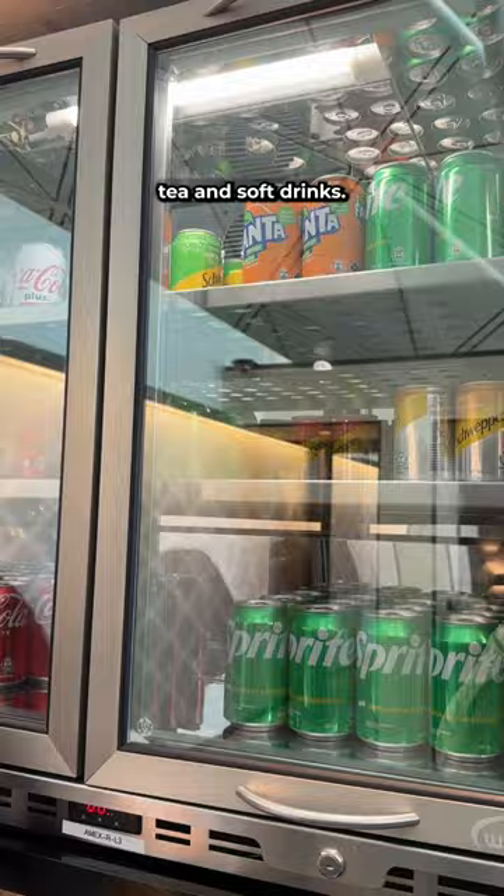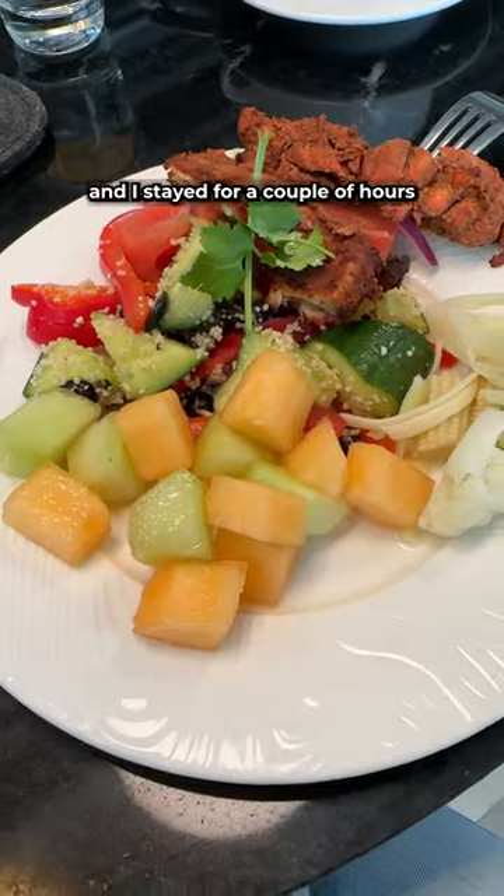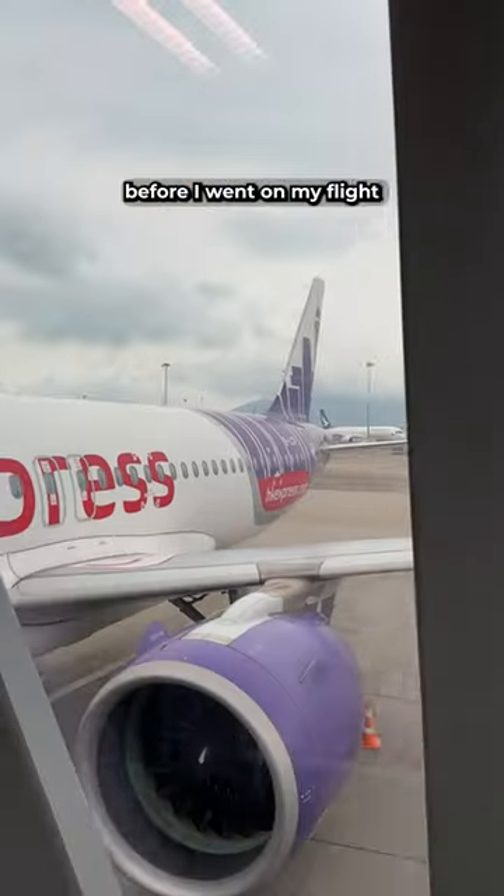There was mash and veggies, tea and soft drinks. It was pretty busy when I went, and I stayed here for a couple of hours before my flight to Singapore.